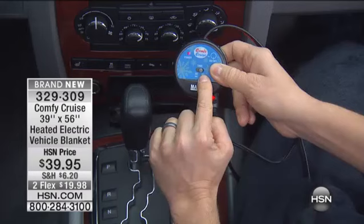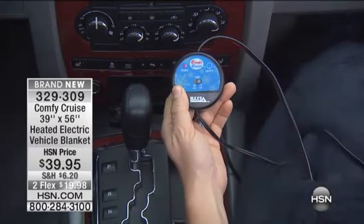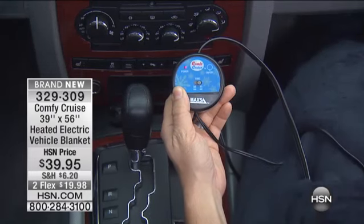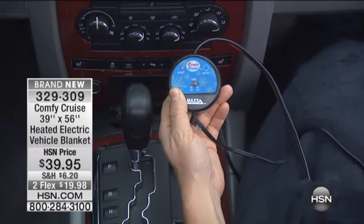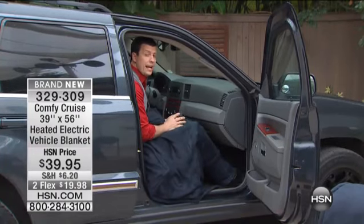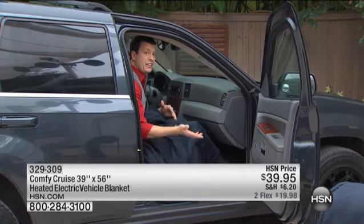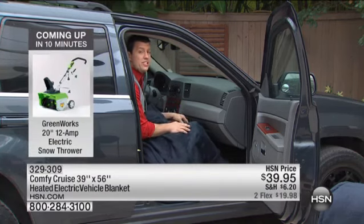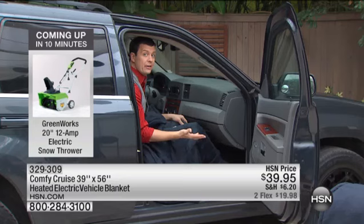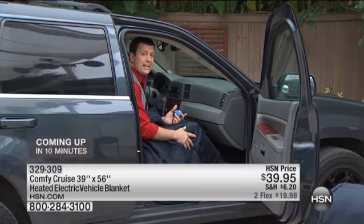It has a timer on it — a 30-minute or a 45-minute timer. It does not give you the option to use it without the timer. Why is that? Well, if I'm sitting in my car and the engine is not running, the last thing I want my blanket to do is stay on if I happen to get out of the car and leave it plugged in, because the last thing you want is a drained battery. So this gives you a timer — you select either 30 or 45 minutes that you want that blanket to stay warm.